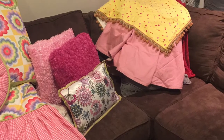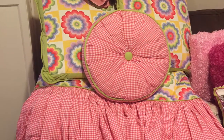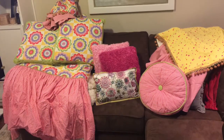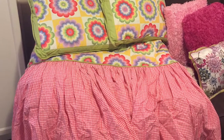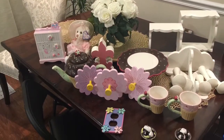My dear friend recalled I had a beautiful young niece when she was thinking of donating a custom little girls bedding set. The bedding set was very good quality and was originally used to stage a model home. I told my friend that I would be interested in the bedding and all the accessories as shown, however I would just need to verify with my niece's parents to make sure it was okay.